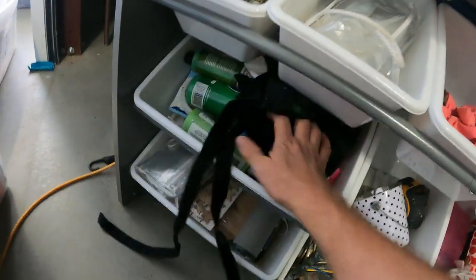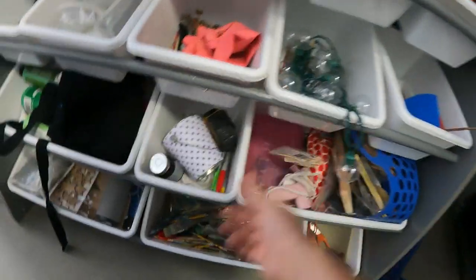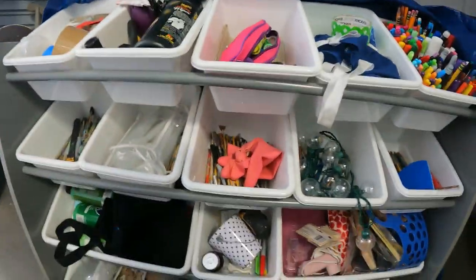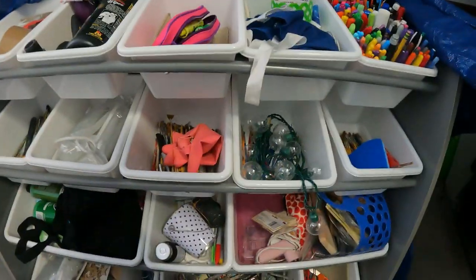Glue guns, more paint — we've already had so much paint in this unit it's unreal. Scissors, little wood pieces for crafting, wood stars and all that. Lots of paint brushes, lots of markers and some other stuff, but the actual organizer itself is really nice.